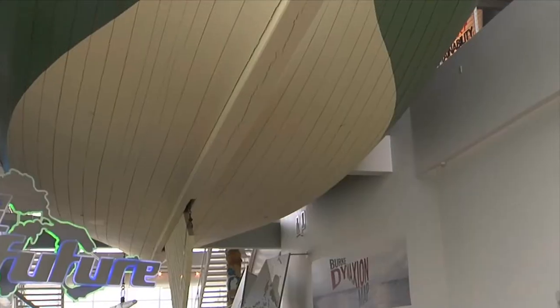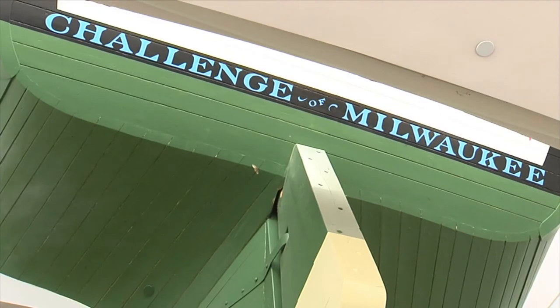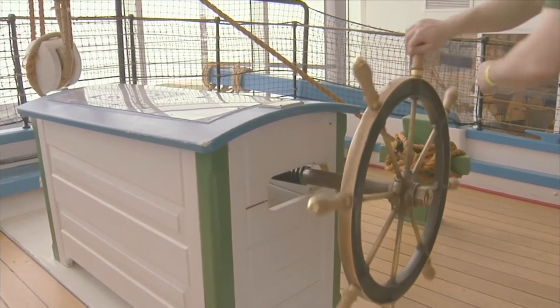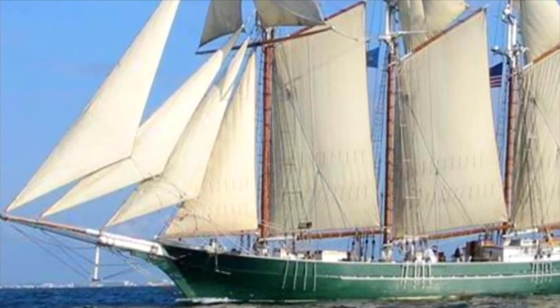There are a number of other exhibits revolving around this one that are also worthy of checking out, located just around the corner. The Schooner Challenge sailed the Great Lakes between 1852 and 1889 and was revolutionary in its design. At 85% the size of the original vessel, this replica is a permanent fixture at Discovery World and provides visitors a perfect hands-on look at naval life. But the Challenge is not the only schooner on display here. One of Wisconsin's flagships, the sailing vessel Dennis Sullivan, also calls Discovery World home.